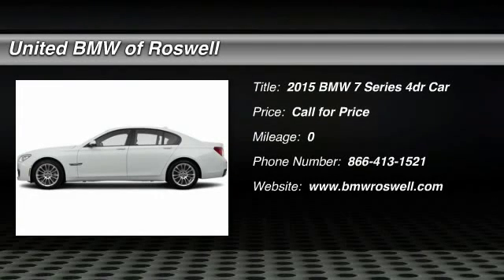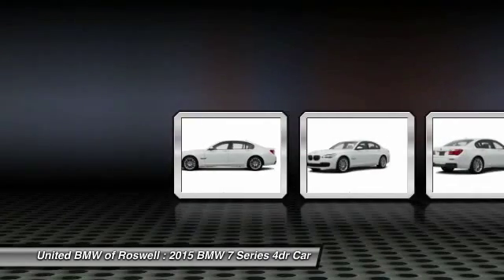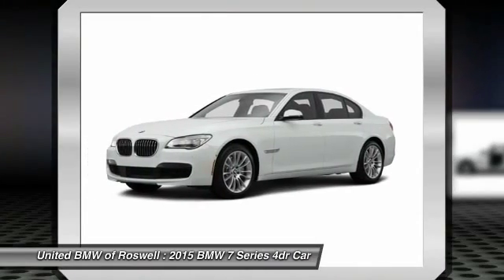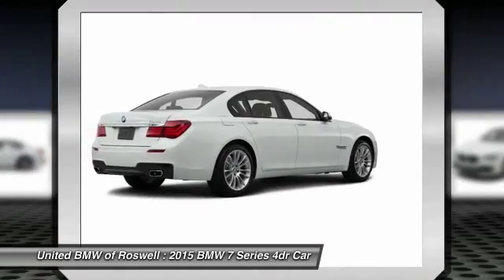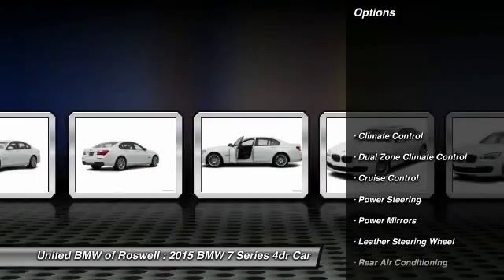The 2015 BMW 7 Series. The BMW 7 Series is the BMW 4Runner. This full-size sedan has always represented the top of luxury and technology. Here are some of this vehicle's great options.